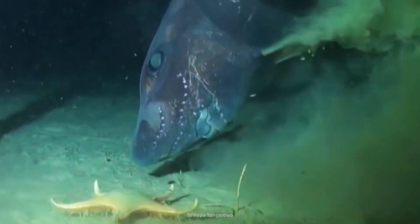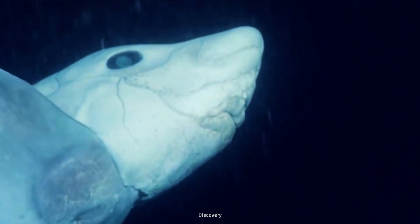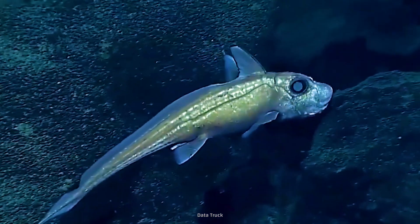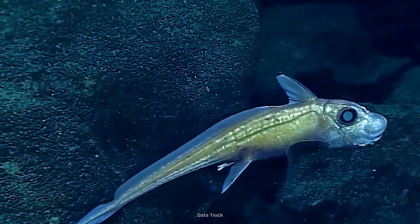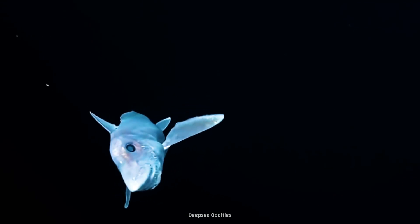Gah! Is that a reef shark in a zombie Halloween costume? Meet the ghost shark. It can be found spooking deep-water creatures in almost every ocean except the Antarctic. But there's more to this specter of the sea than meets the eye.